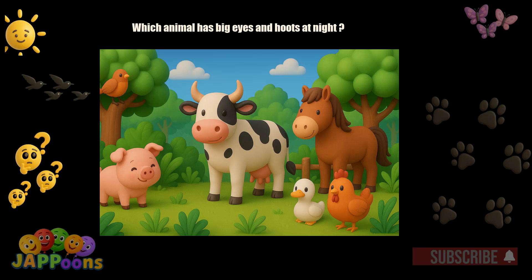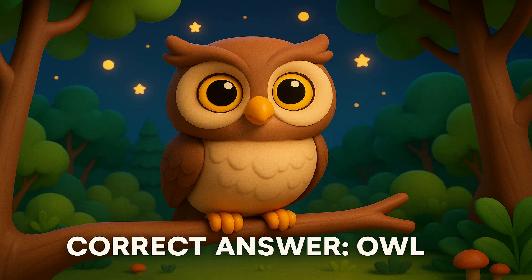Which animal has big eyes and hoots at night? Yes, it's the owl. Owls can see in the dark and turn their heads almost all the way around.